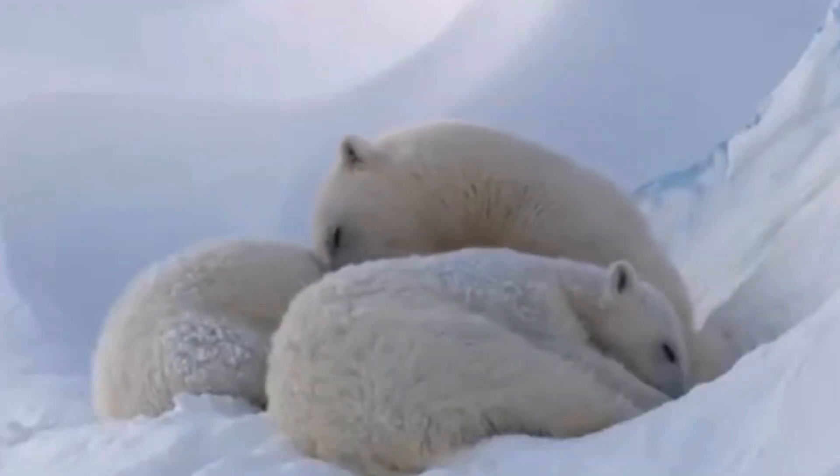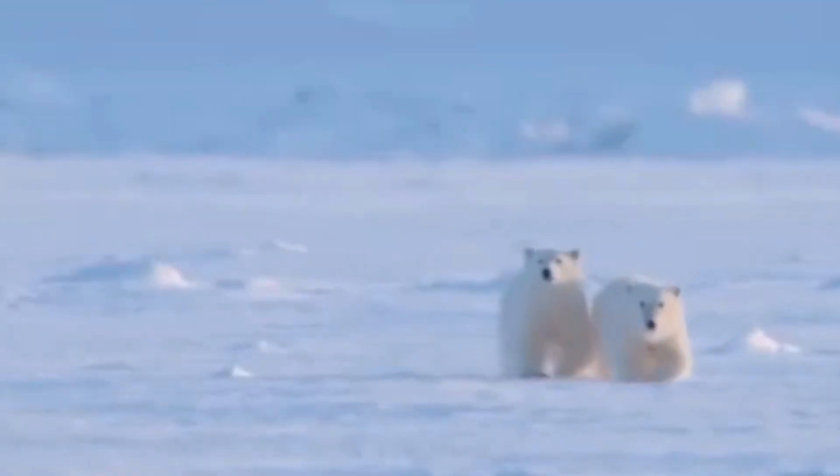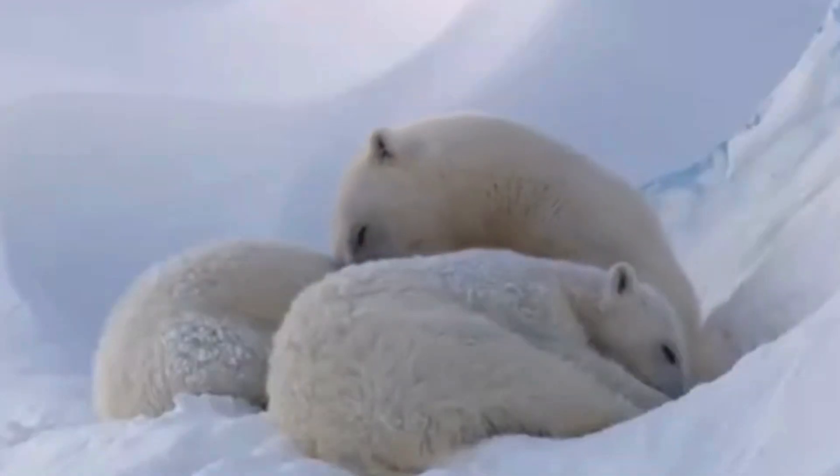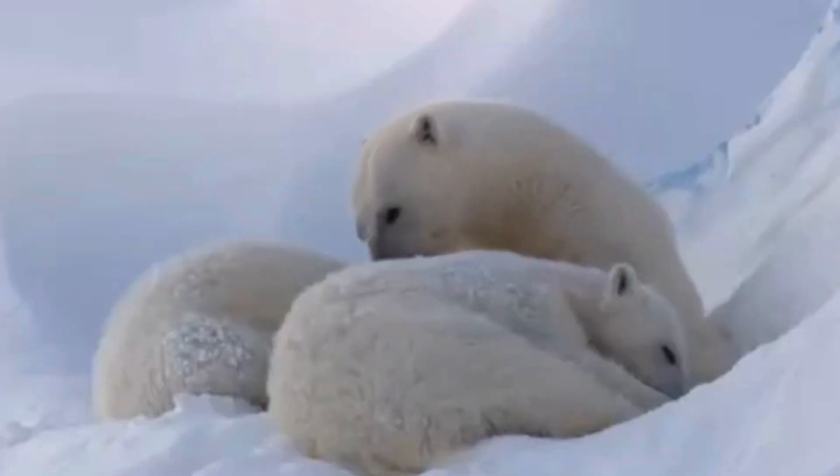Efforts are being made to protect these magnificent creatures. Conservationists and scientists are working tirelessly to study polar bears and their habitat, raising awareness about the impact of climate change and promoting policies to mitigate its effects.